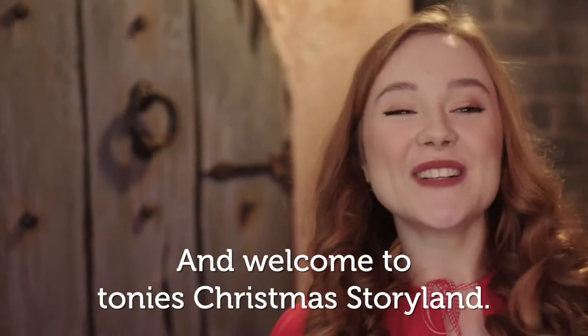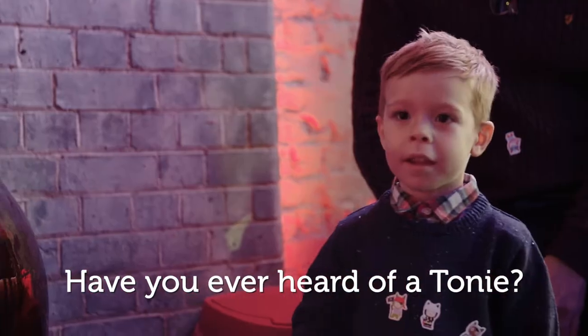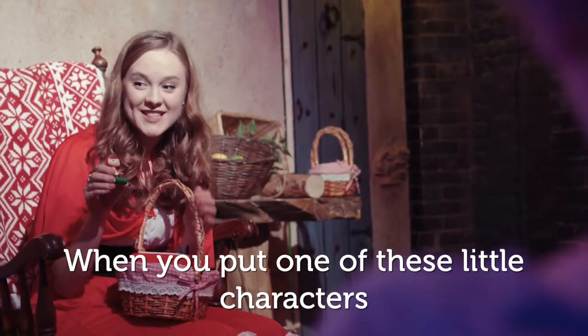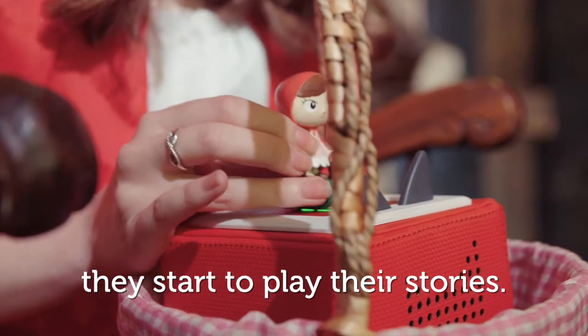Hi everyone and welcome to Tony's Christmas Story Land. Have you ever heard of a Tonie? When you put one of these little characters onto a Tonie box, they start to play their stories.